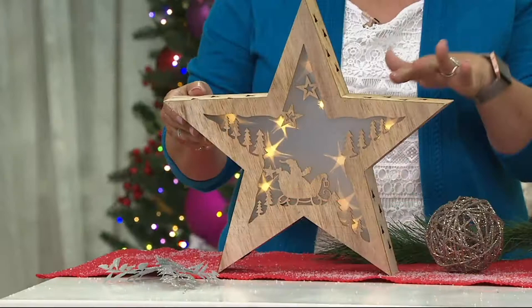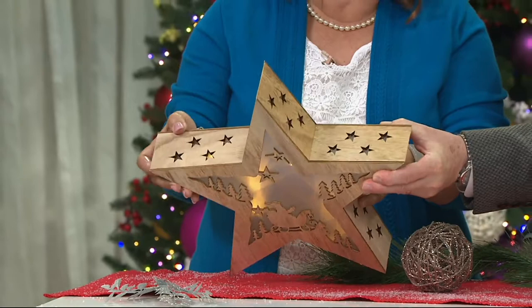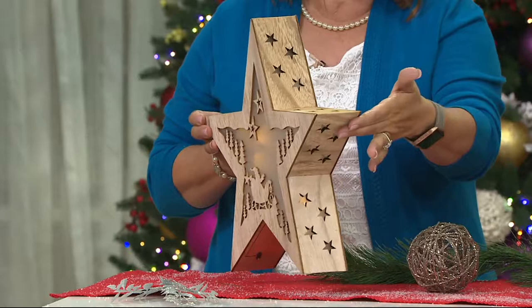Plow and Hearth has done such a fabulous job with these because they are made out of wood. And I want you to notice the die cutting — there are stars all around the edges of each one of these, and they're perfect. That's the die cutting.